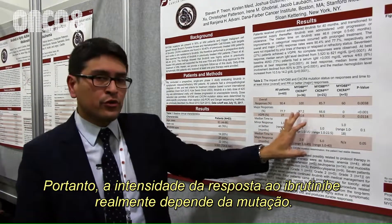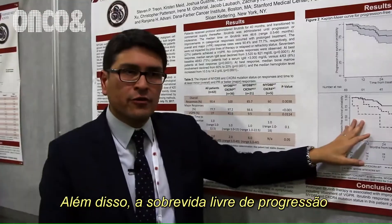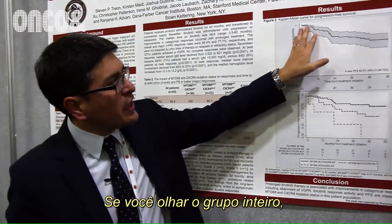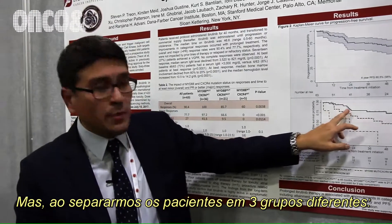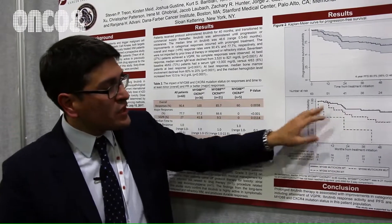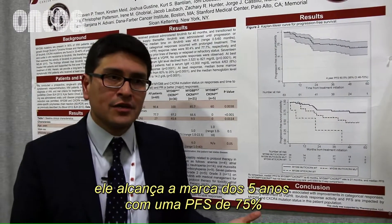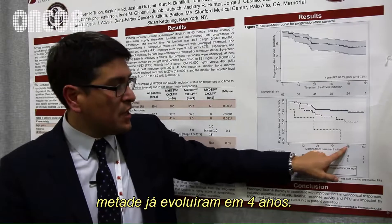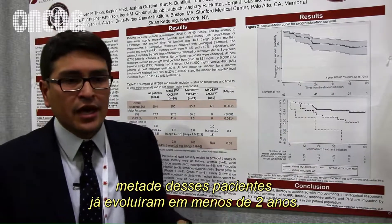The depth of response to Ibrutinib really depends on the mutations. Progression-free survival also differs depending on which mutational group you belong to. Looking at the entire group, the median overall survival has not been reached at almost four years. However, separating patients into the three groups — MYD88-only, double-mutated, and double wild-type — we see differences. The MYD88-only group reached the five-year mark with about 75% progression-free survival, while patients with CXCR4 mutations had half progressing by about four years. MYD88 wild-type patients had half progressing in less than two years.